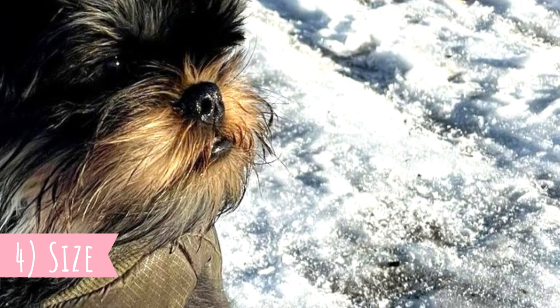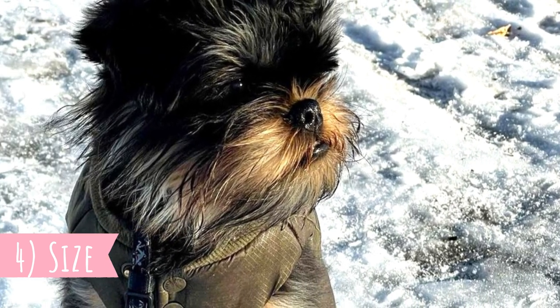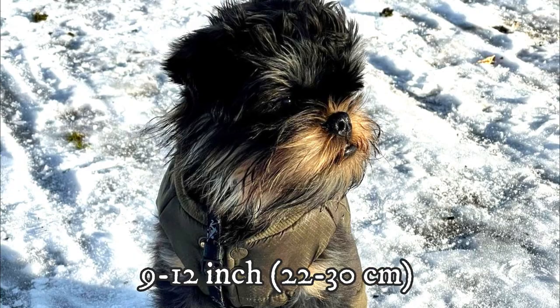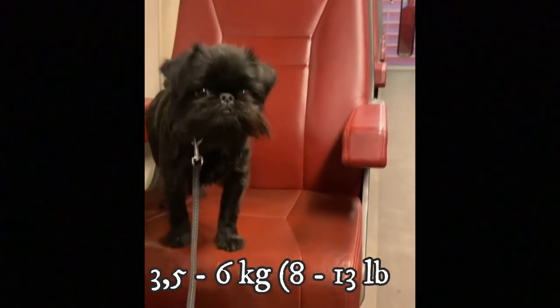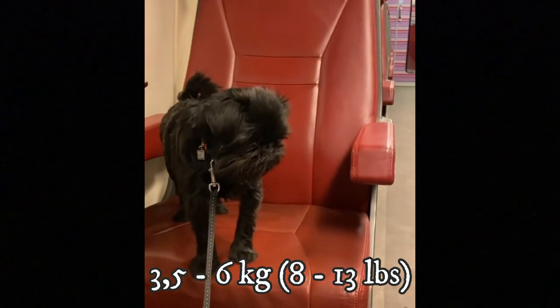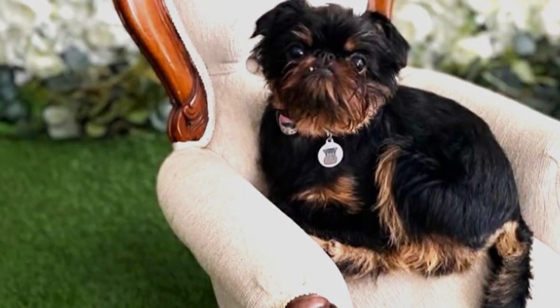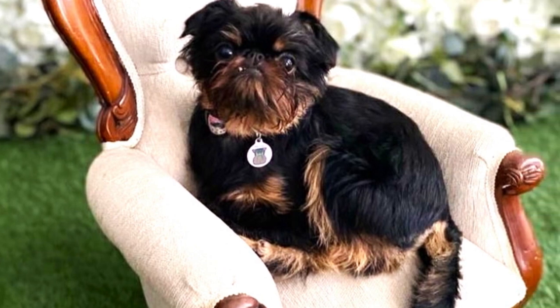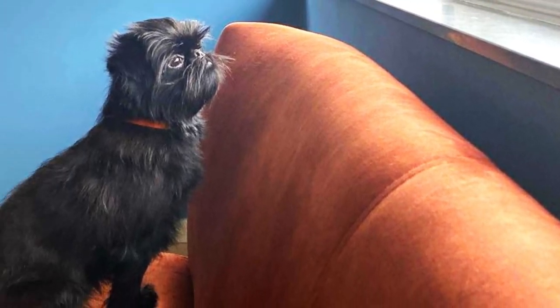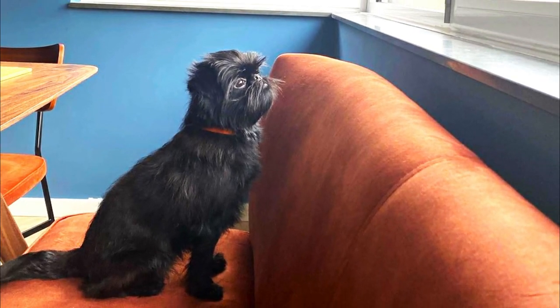Number four: Size. The Griffon Belge is a small dog with a height between 9 to 12 inches (23 to 30 centimeters) and a weight usually between 8 to 13 pounds (3.5 to 6 kilograms). Even though very small, this dog is definitely not fragile or delicate. These dogs have a quite sturdy and strong body, and the size differences between males and females are very small.